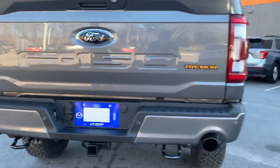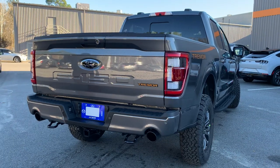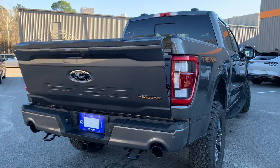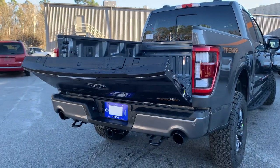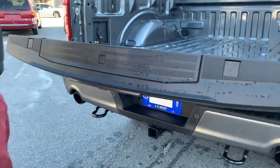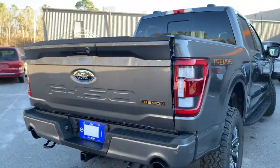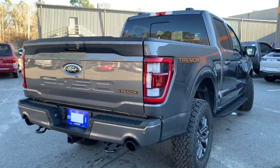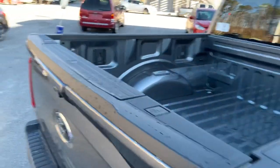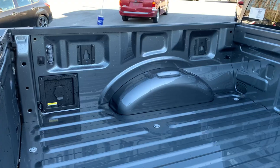As far as your tailgate, this does have the automatic tailgate, so just the push of a button will lower it. Push of a button will raise it right back up. We also have the integrated bed utility system, as well as a tailgate step for added utility and added function, with those LEDs integrated right into the top and sides of your bed.